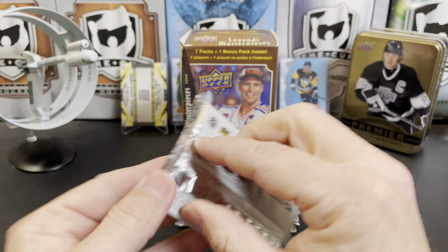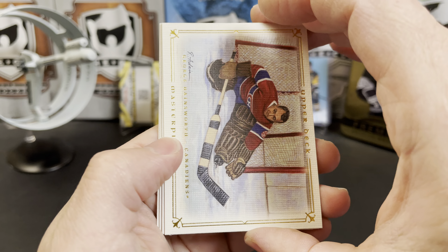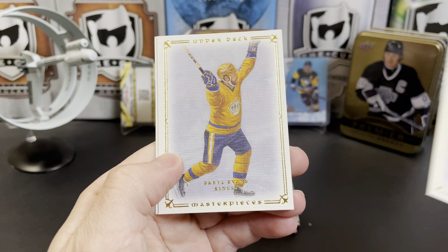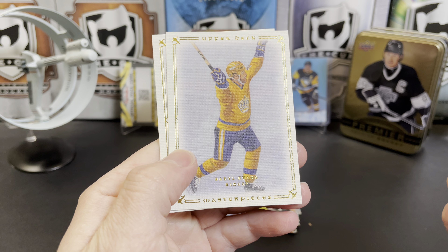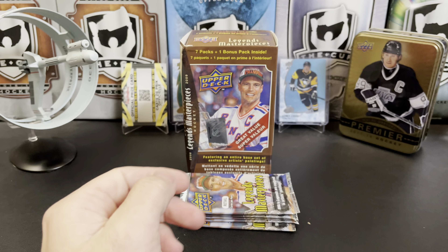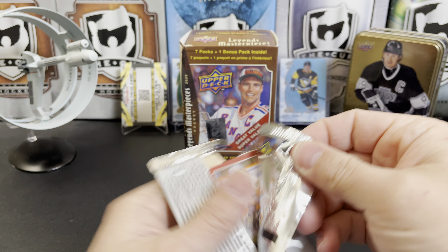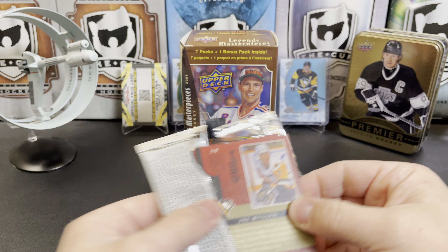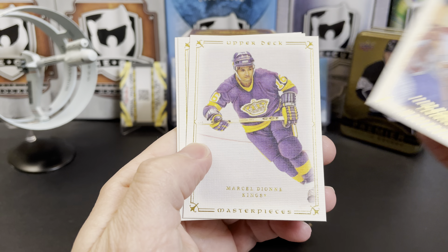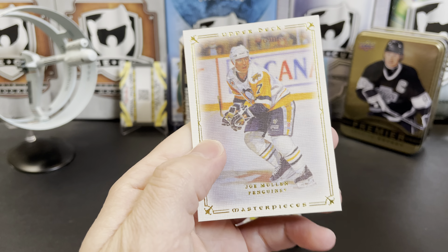Next pack. We've got George Hainsworth, there's Darryl Sittler, Darryl Evans — that one was really hard to read — and Bill Barilko. No rookies or anything in here because this is a Legends Masterpiece, so you won't pull any rookie cards at all. Frank Mahovlich, Marcel Dionne, Lester B. Pearson, and the Intimidator Joe Mullen.